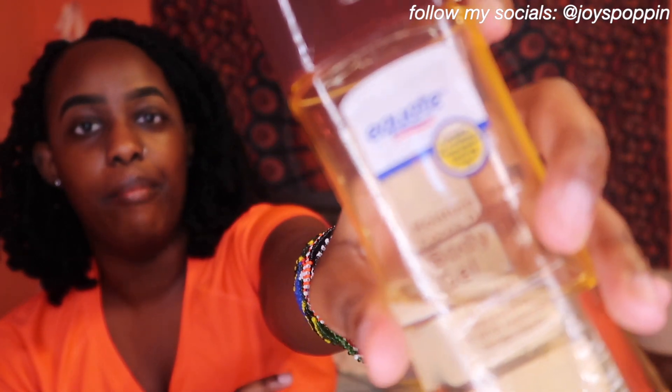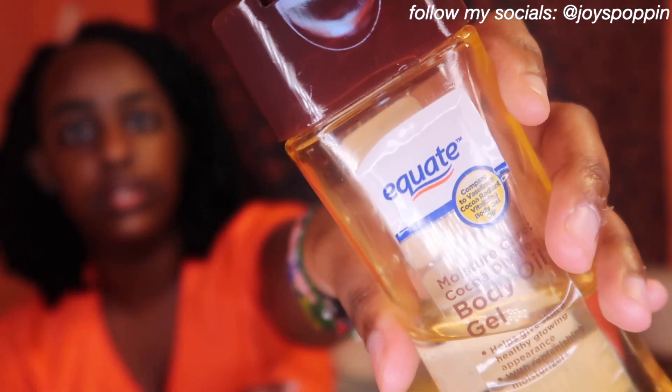This is my everyday moisturizer — the Equate Body Oil Gel from Walmart. This is the holy grail. I use this all the time and it has never failed me. Regular lotion doesn't work well for my dry skin, but body gel is just amazing. This one smells like cocoa. I'll put it on and wake up the next day with skin feeling so soft and smooth. I think it was about two to three dollars — definitely a 10 out of 10.